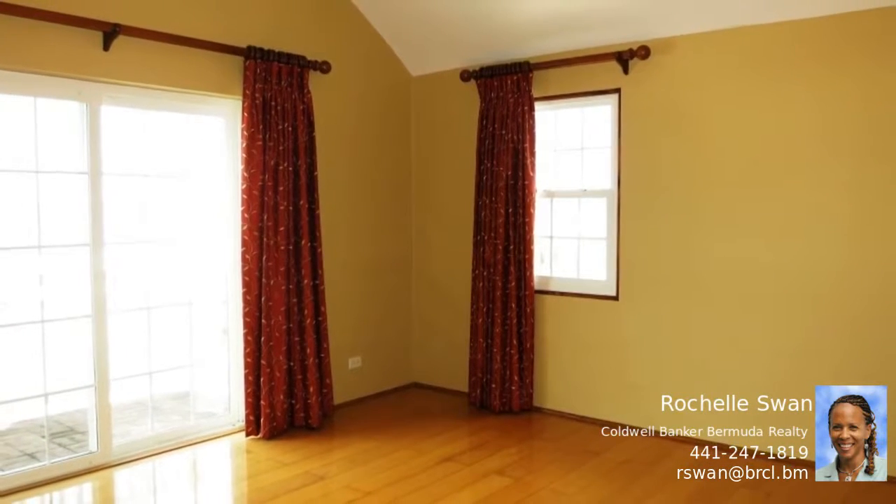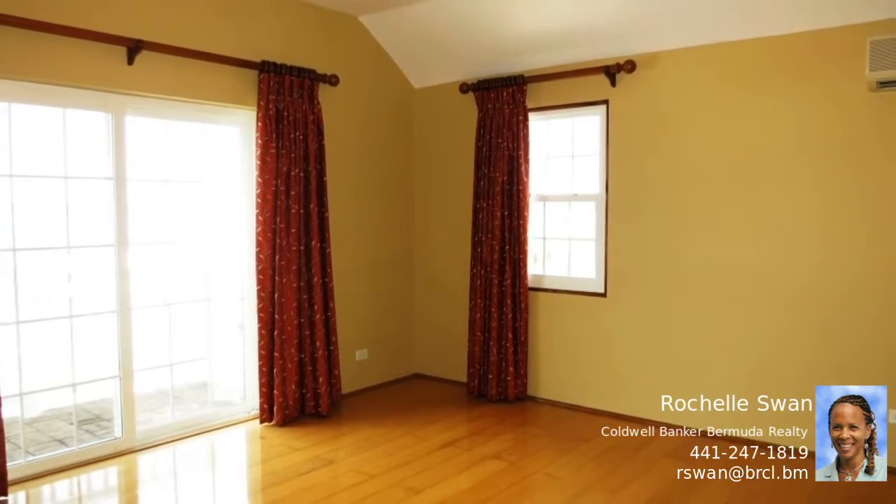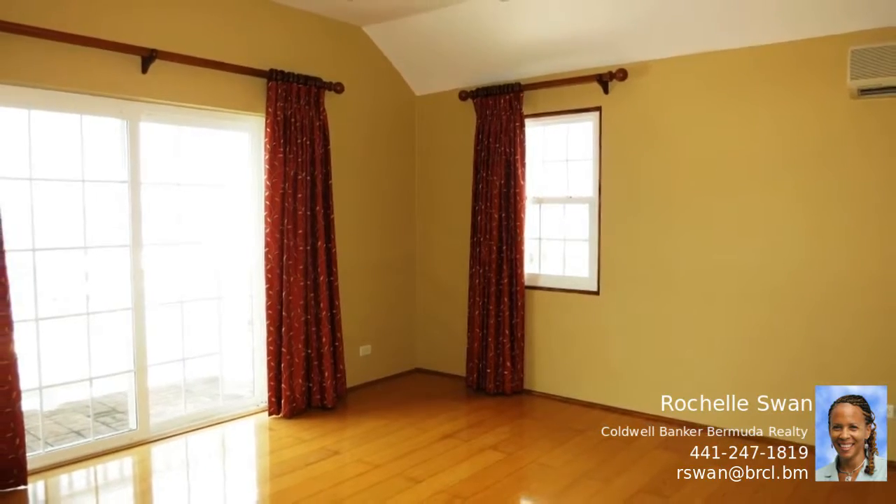A modern kitchen, complete with stainless steel appliances, granite countertops, and plenty of storage enhances the overall flow.